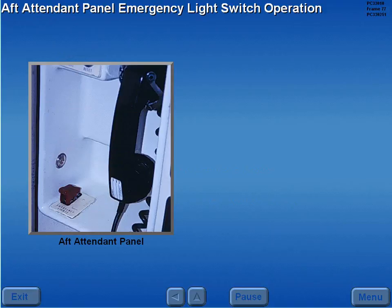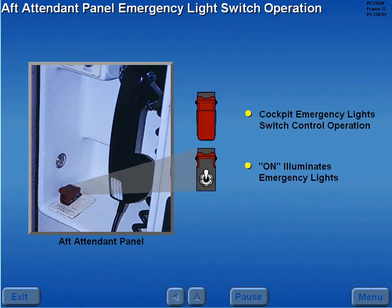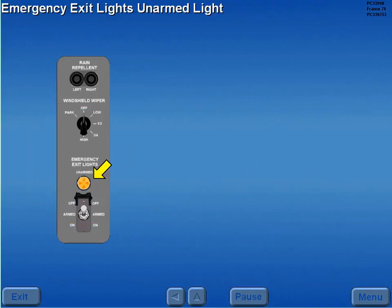With the aft attendant panel emergency light switch in the normal position, the cockpit emergency light switch controls system operation. The on position illuminates the emergency lights, regardless of cockpit switch position. The unarmed light is illuminated when the emergency lights are not armed for automatic operation.